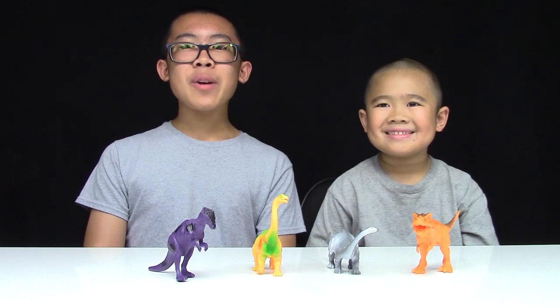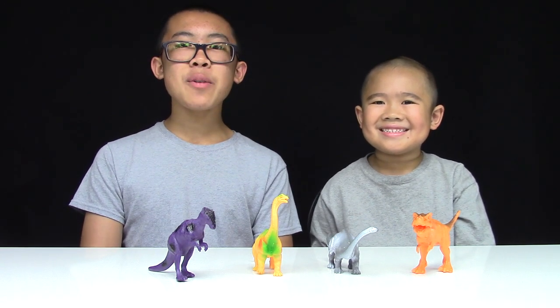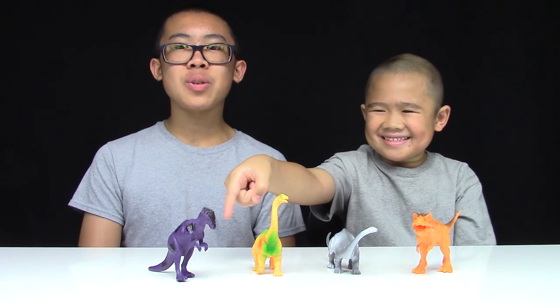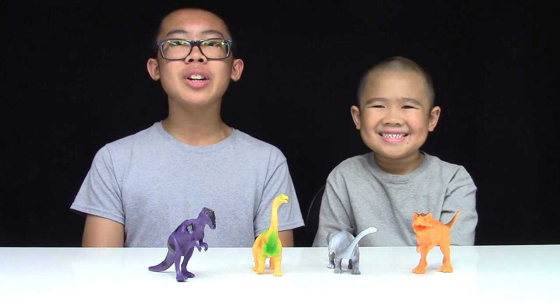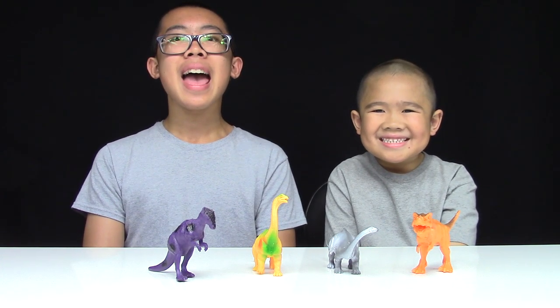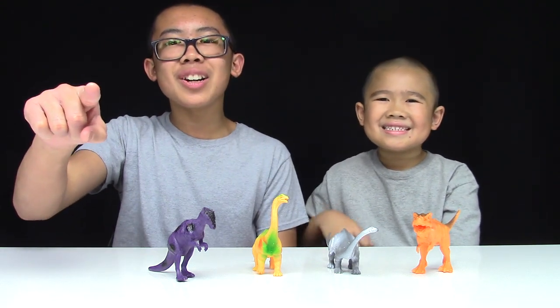Hey guys, we're back with even more of our Prextex dinosaur collection. Today we have Pachycephalosaurus, Diplodocus, Apatosaurus, and Tyrannosaurus Rex. We'll be learning how to spell each of their names and learning some cool facts about each of them. Are you ready to learn with us?